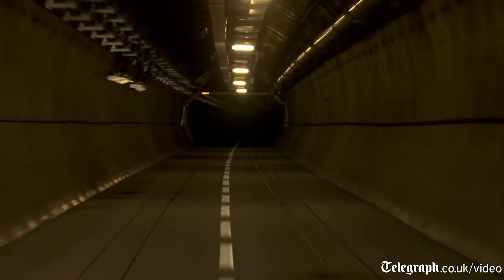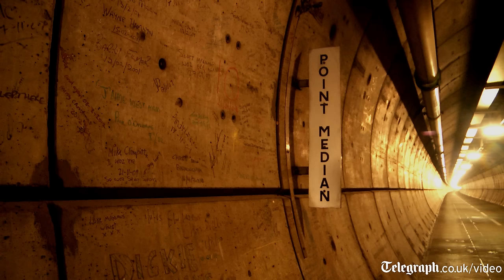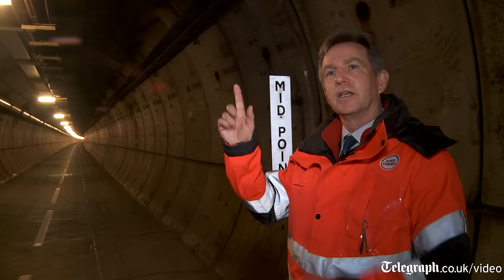This is the midpoint of the tunnel — we're exactly halfway between France and the UK. Folkestone is 25 kilometres in that direction and Coquelles is 25 kilometres in that direction, and above us there's a hundred metres until we get to sea level.